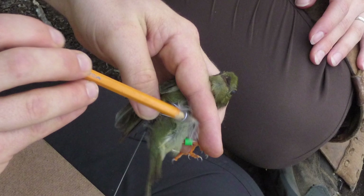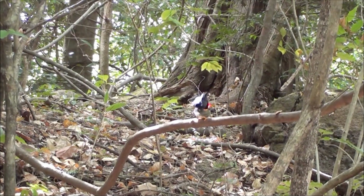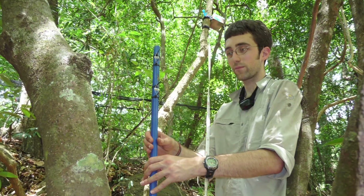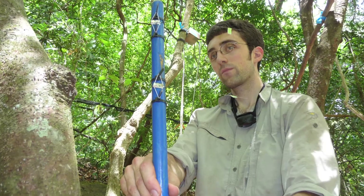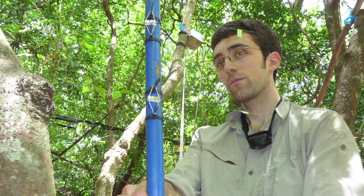By putting EncounterNet tags on females and receiver stations below male dance perches, it could provide unprecedented insight into the activities of female manakins. My colleagues and I ran five tests of the EncounterNet system. In test one, we mounted tags on a wooden pole and held it at various distances from receiver stations in the forest in Costa Rica. We found it worked very well for telling us how far away the tags were from the receiver station.